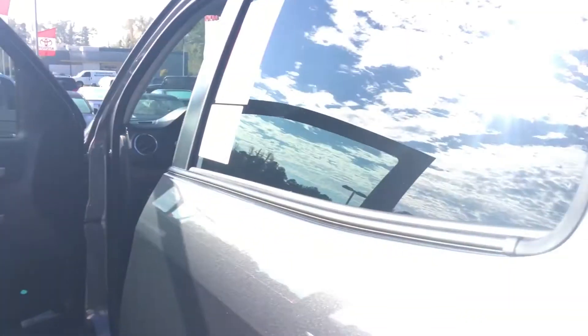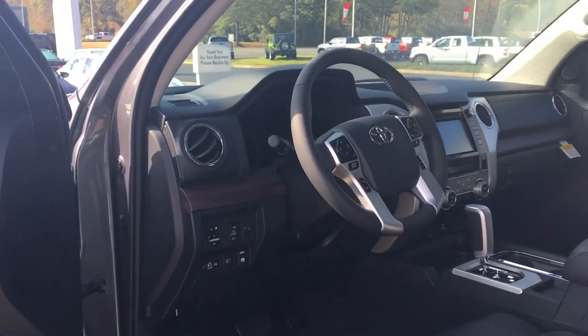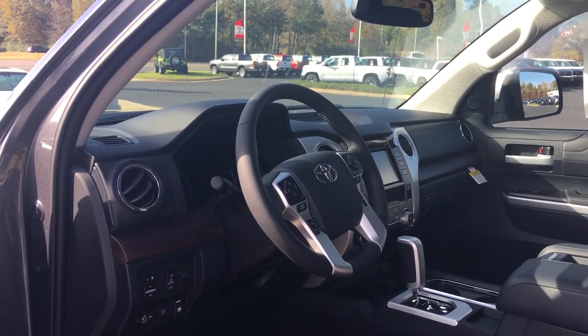All of our vehicles here at LaGrange Toyota come with a minimum 2-year, 25,000-mile complimentary maintenance and tires for life. Give me a call — we'd love to have an opportunity to earn your business, Seth. My name's Greg Laster, the number here is 706-882-2963. Hope you have a good one.